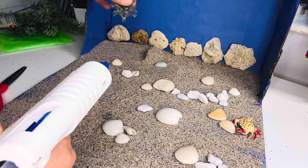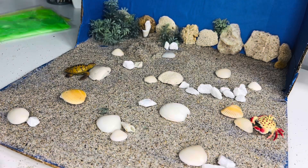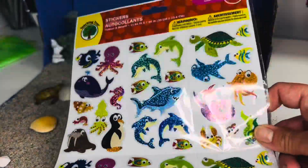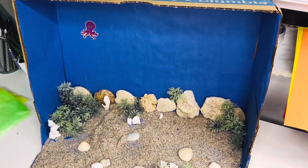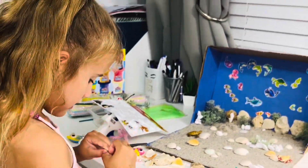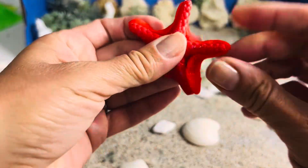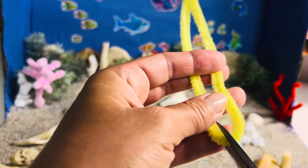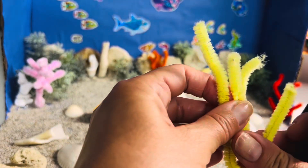You can see that we use real sand, shells and stones so it looks just like the bottom of the ocean. We use stickers and toy animals, and we even make some fish and other sea creatures out of play-doh. We make colorful corals to decorate the ocean floor. You can use your imagination and make your own ocean habitat any way you like.